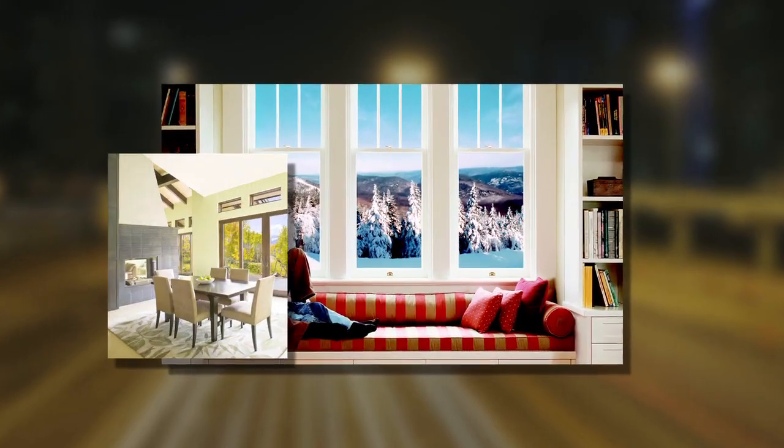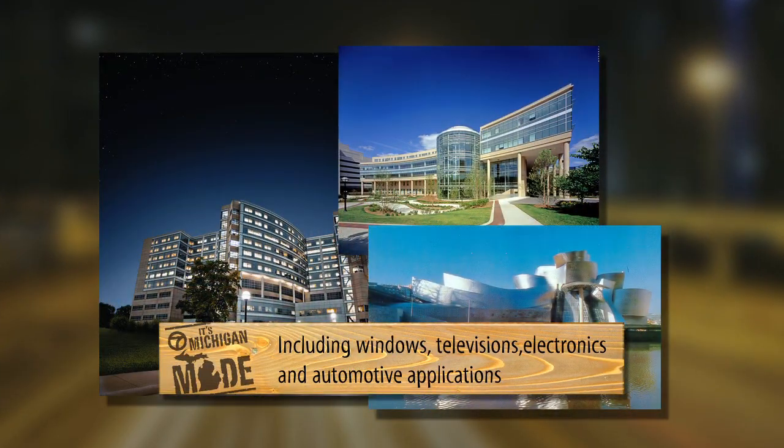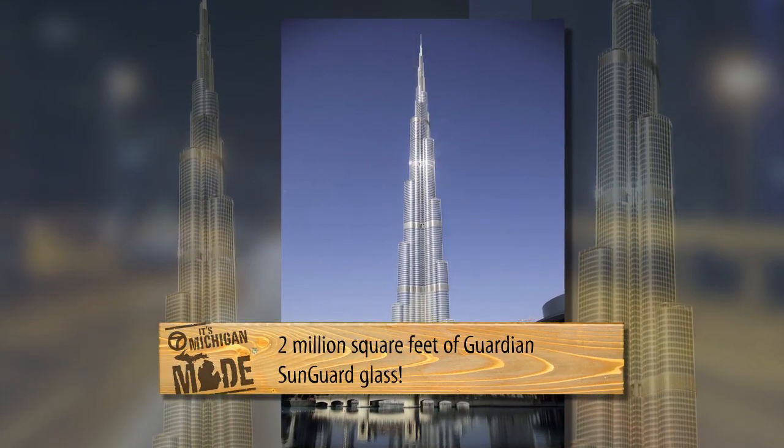You see Guardian glass everywhere. It's all over your home, in commercial buildings across Michigan and around the world. It even covers the world's tallest building, the Burj Khalifa Tower in Dubai.